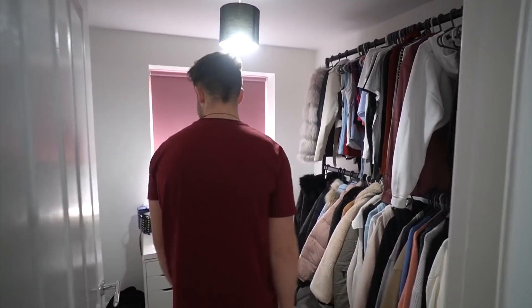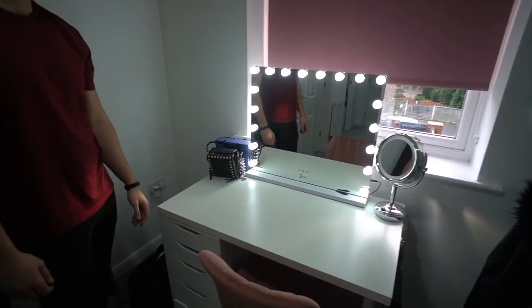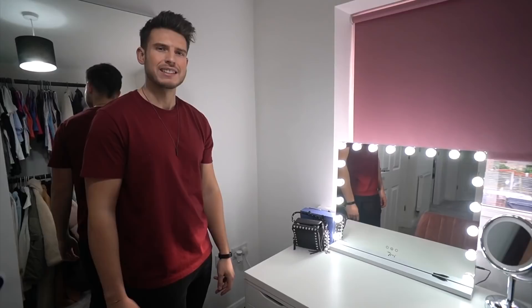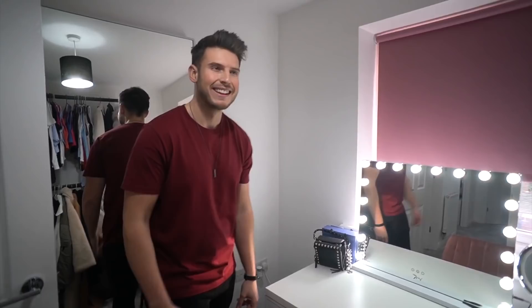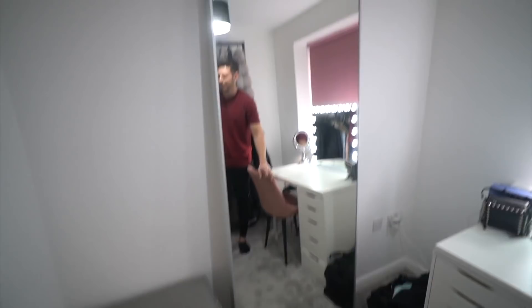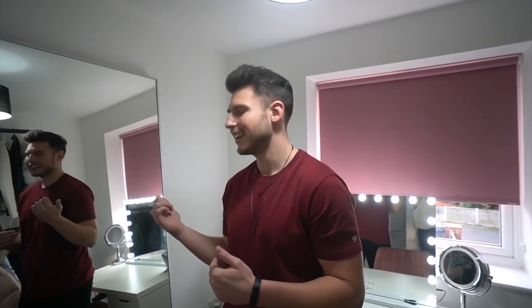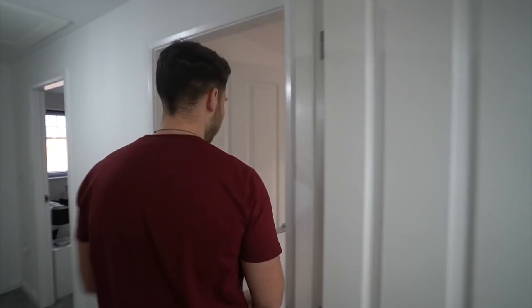Moving into the dressing room slash wardrobe closet — we've got a pink chair from eBay, a dressing table with a light-up mirror, and a shoe rack arriving tomorrow. We also picked up another mirror from Facebook Marketplace for about 20 quid less than Ikea — it was quite a squeeze to get it in the car though.